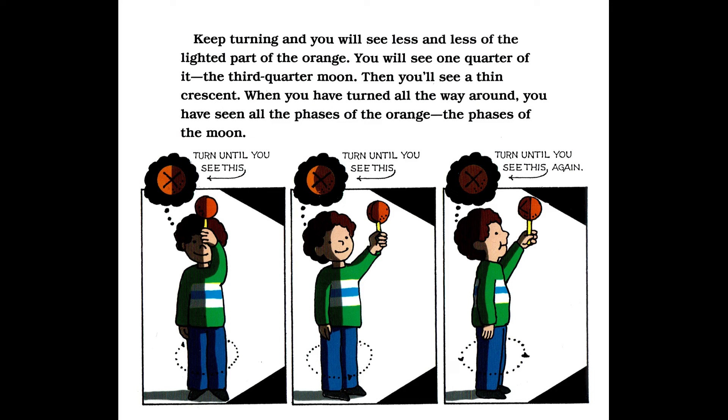Keep turning and you will see less and less of the lighted part of the orange. You will see one quarter of it — the third quarter moon. Then you will see a thin crescent. When you have turned all the way around, you have seen all the phases of the orange — the phases of the moon.